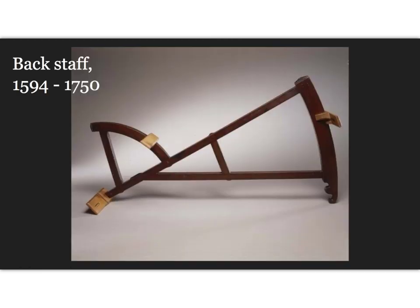The backstaff is a navigational instrument used to measure the altitude of a celestial body, in particular the sun or moon. When observing the sun, users kept the sun to their back — hence the name — and observed the shadow cast by the upper vane on a horizon vane.